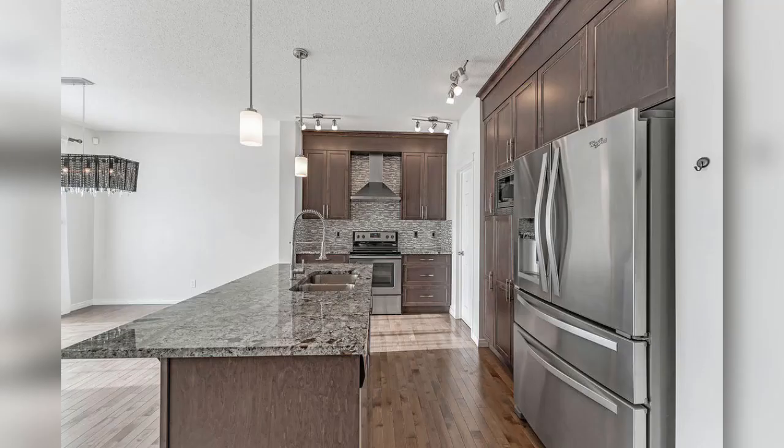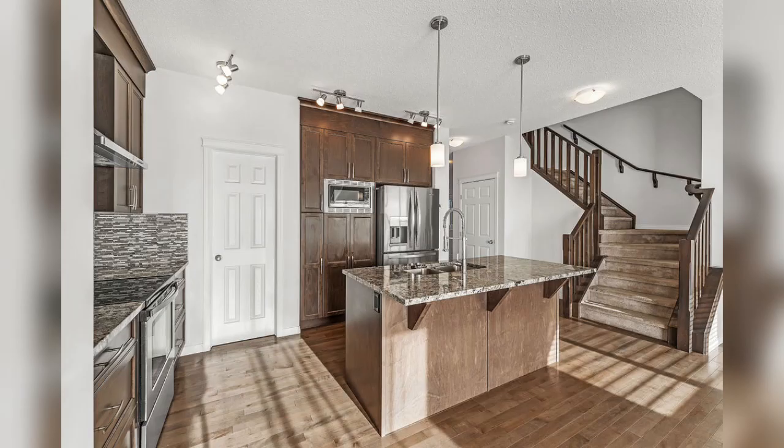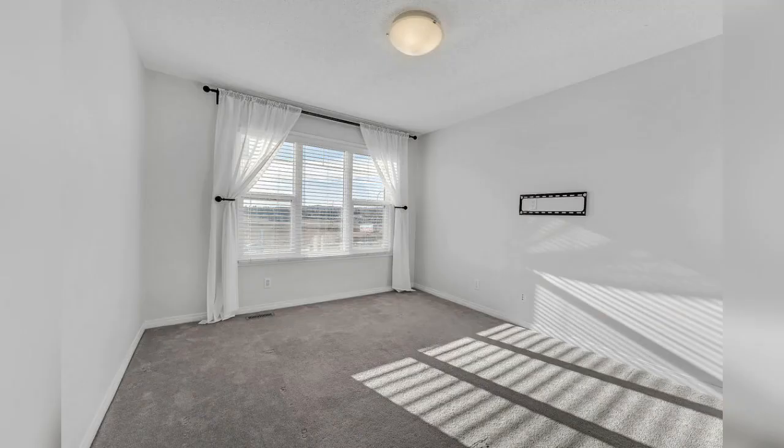Soaring 9-foot tall ceilings, Hunter Douglas blinds, triple-paned windows, and Green Built certified upgrades with solar-ready rough-in. Wiring was done for solar and satellites from roof to basement, and a water softener is installed throughout the house excluding the kitchen sink.